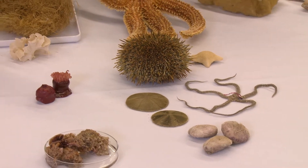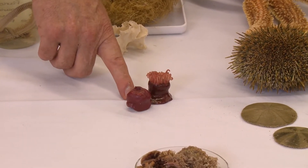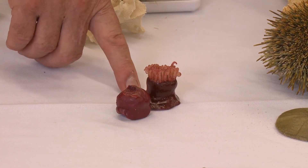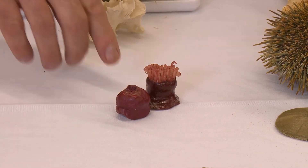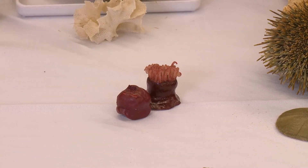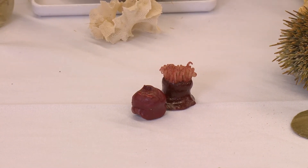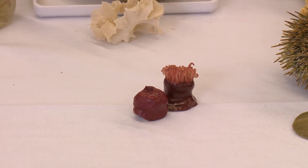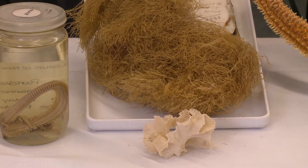Another phylum is the Cnidaria. The only example I've got is this model of beadlet anemones — one closed, one open. They're the most common that you will find. They live on rocky shores and need to attach themselves to something. They're pretty common on rocks, particularly in those cracks where they can keep wet and in the half dark, out of the sun. Another phylum which people probably don't hear about very often, but which is incredibly common, is the Bryozoa.